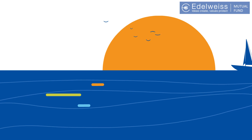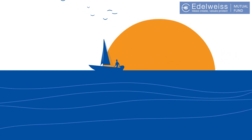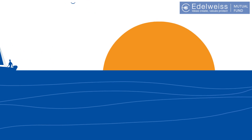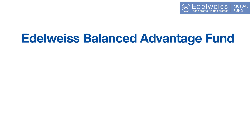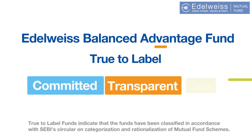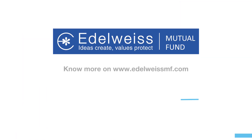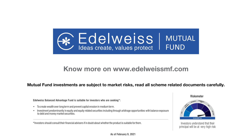So the next time volatility gets you worried, remember to invest in a fund that endeavors to provide a stable journey through market ups and downs. The Edelweiss Balanced Advantage Fund is a true-to-label fund which is committed, transparent and clear. Consult your financial advisor for guidance. Know more on www.edelweissmf.com. Mutual fund investments are subject to market risks. Read all scheme-related documents carefully.